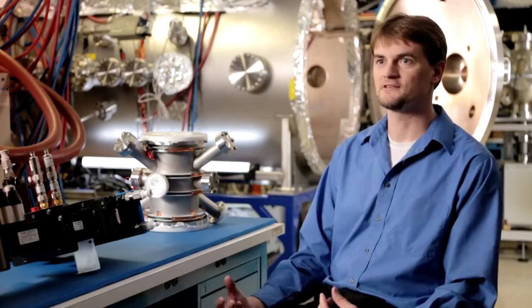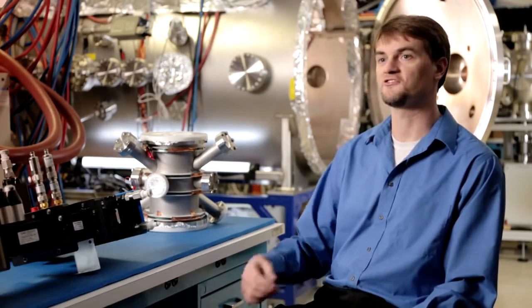A next generation of airplanes that doesn't rely on fuel and can just stay aloft — unlimited range, unlimited endurance. That's what nuclear fusion can do for an airplane.